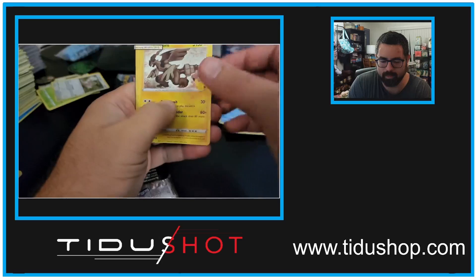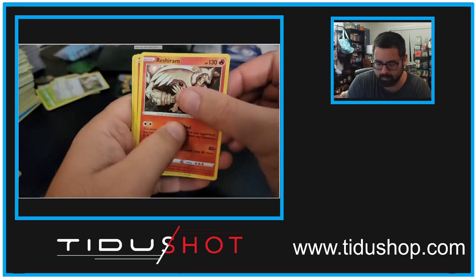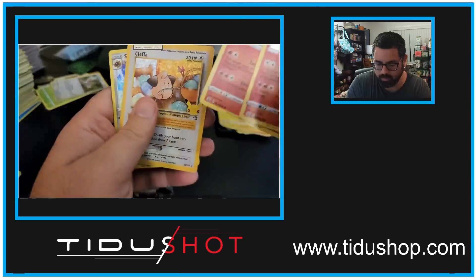Cosmog, Lugia, Zekrom, Reshiram, Groudon, Lunala, Reshiram, Ho-Oh — oh, we got a Klefki!